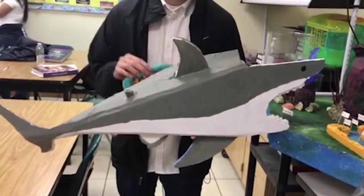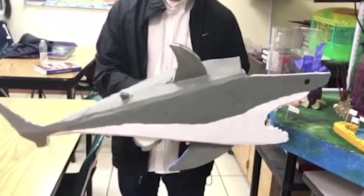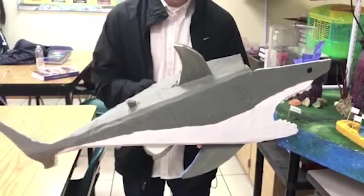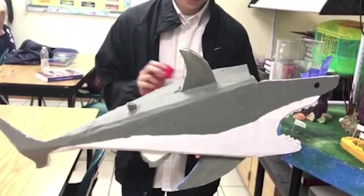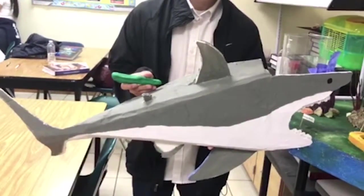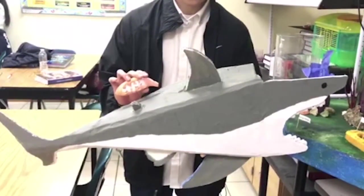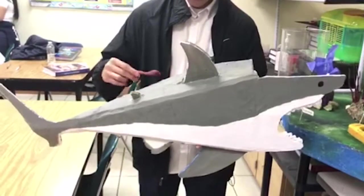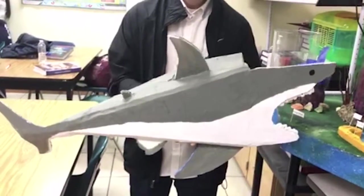In the following model, we have the stomach, then the intestine, the heart, the gonad, the spiracle, the rectal gland, the cloaca, and the anus of the shark. And lastly, we have the kidney.